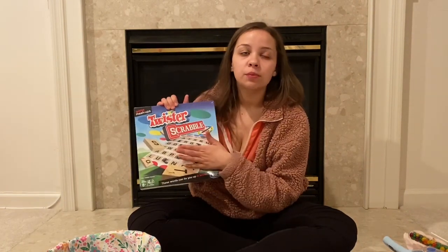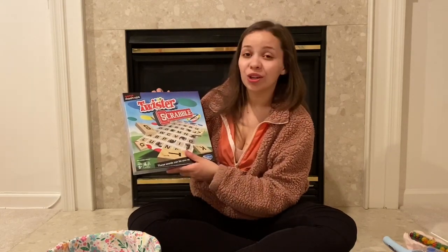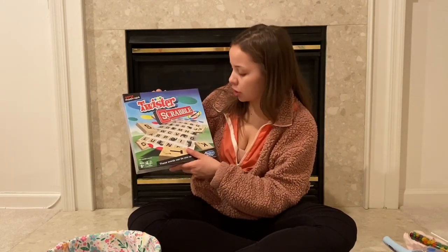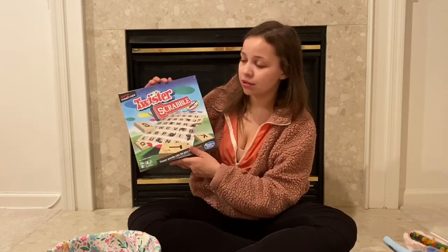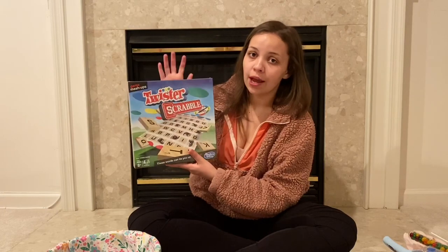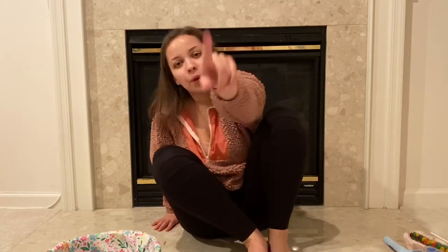Bailey also got Scrabble — I'm not sure her younger sisters can play it, but maybe it'll be fun when we put her little sisters to bed and she and Willie can try it. It says for ages eight and up, but Bailey is super smart so I have no doubt she'll play it fine. I'm going to quickly show you the candy I got for the eggs since I went a little overboard, and then I'll show putting the baskets together.